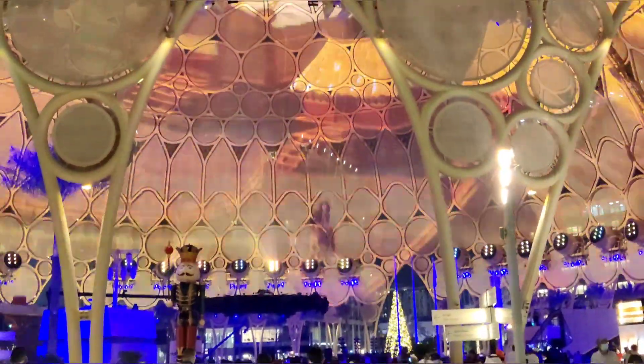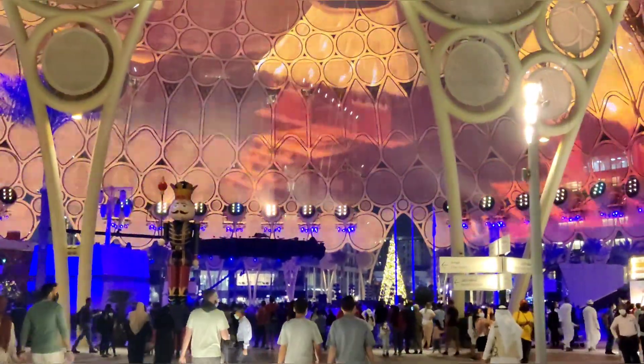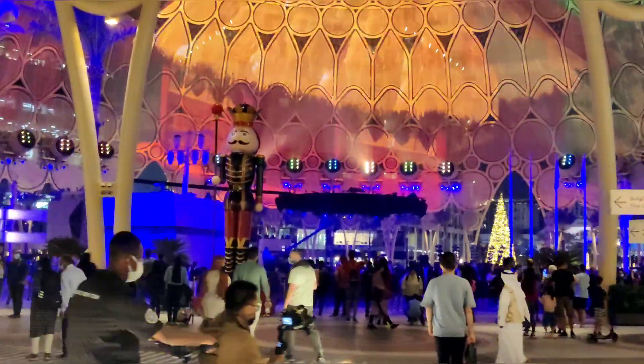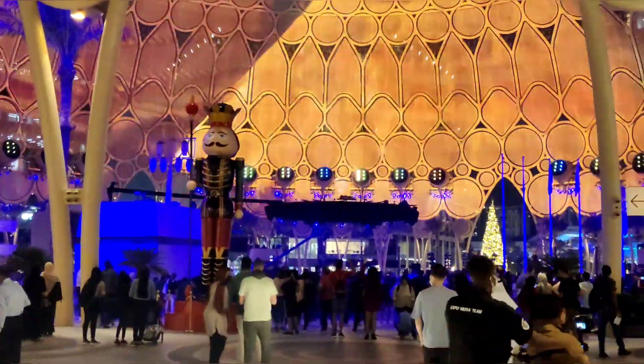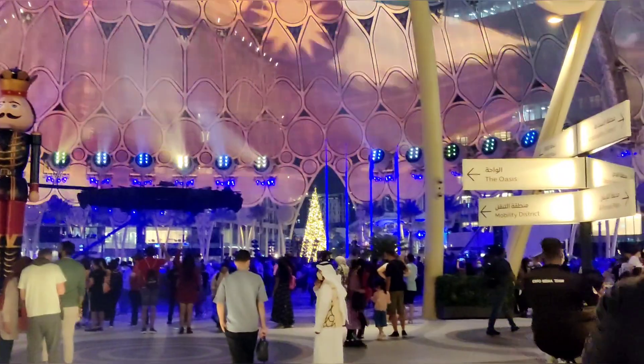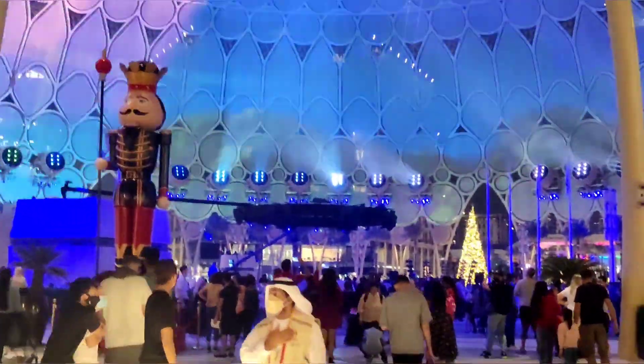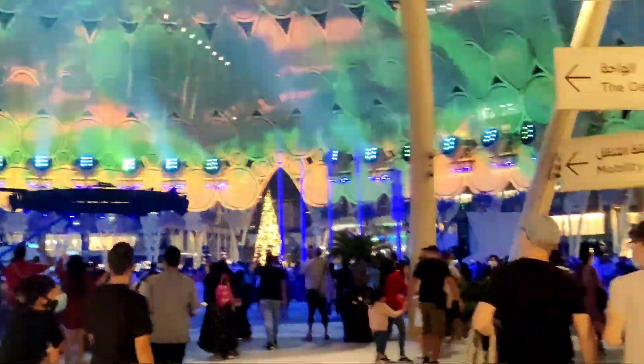The next center of attraction is this huge dome. This is Al Wasl Plaza. This is a beautiful place. We have to go to the shows — we have to go for the full show experience. The lighting and music here give a special feeling.